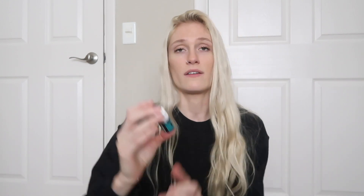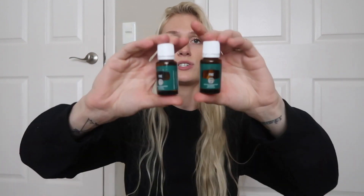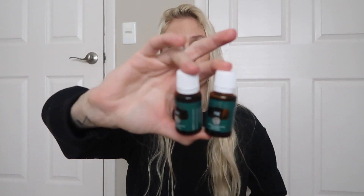Also got another bottle of Idaho Blue Spruce. I just can't stop buying Idaho Blue Spruce. If you guys follow me on Instagram, you'd see that I posted a picture with like six or seven of them and this is another one because I just never want to run out. It does go out of stock quite frequently and you can only buy one bottle per account, per order, so I always got to stay stocked on that. Also got two bottles of Pine. I just ran out of Pine and it's Christmas and winter, like Pine is just so great for the winter.